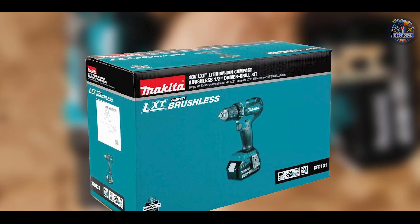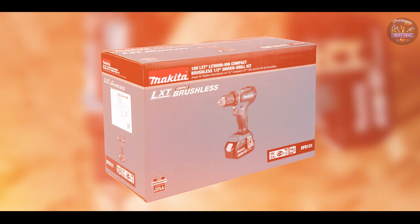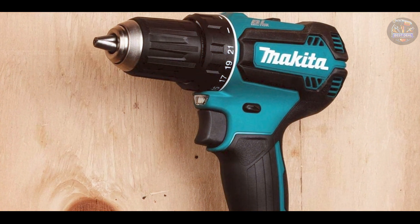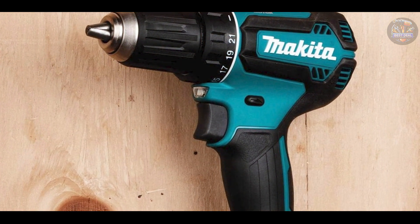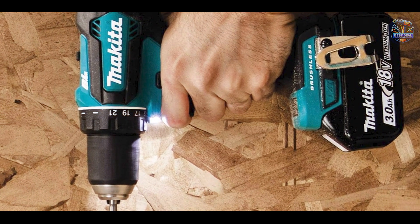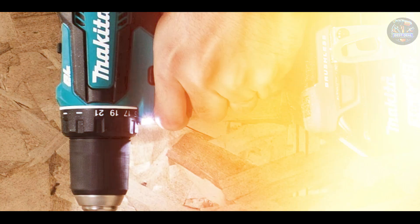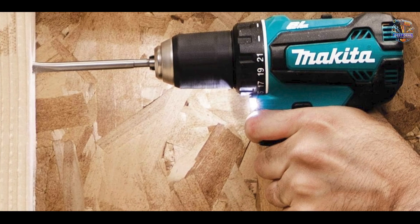Built to withstand rigorous use, the Makita XFD-131 incorporates robust materials and a brushless motor design that resist wear and maintain performance over time. It offers consistent drilling power and reliability even under challenging work conditions, ensuring long-term durability and value for intensive drilling applications.